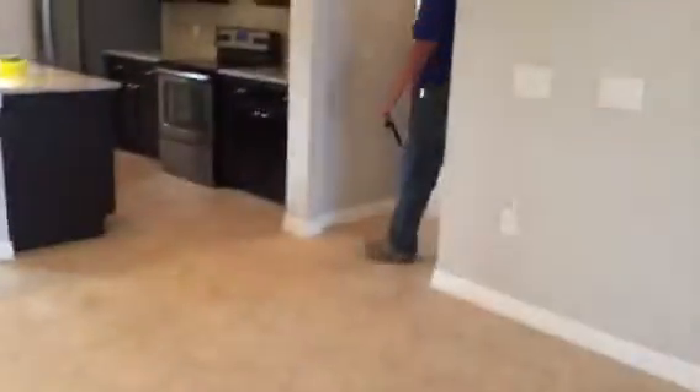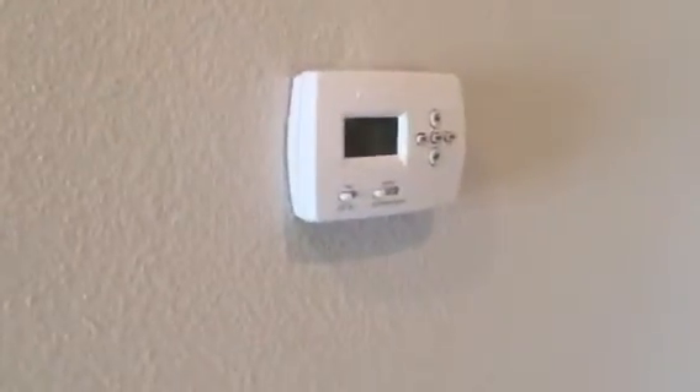You can see the tape there as well. There are two thermostats — one upstairs and one downstairs. We did test the washer and dryer and they're operational.